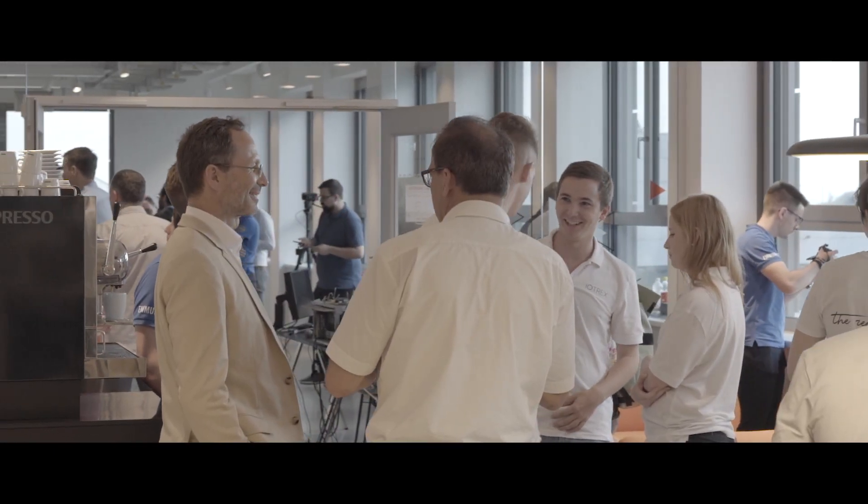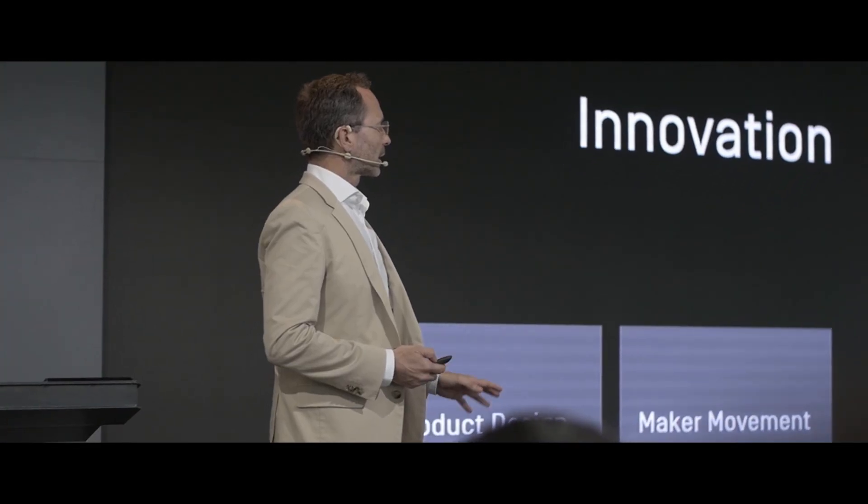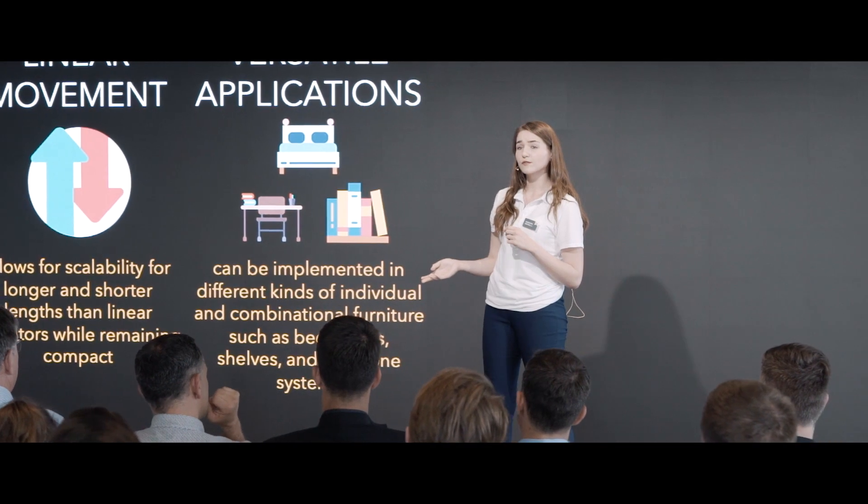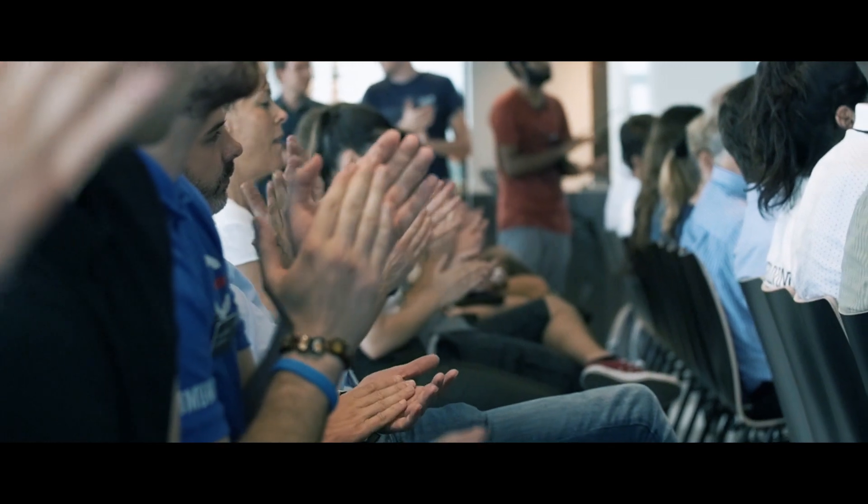After several iterations of the prototype, project results are presented to representatives from industry and university in a unique environment. The new lab offers state-of-the-art multimedia and communication systems.